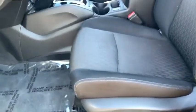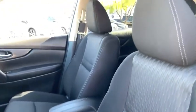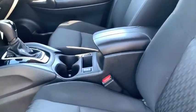Rear window defroster, CD player, security system, electronic stability control, power windows, panic alarm, overhead console, tachometer, remote keyless entry, brake assist, power driver's seat.